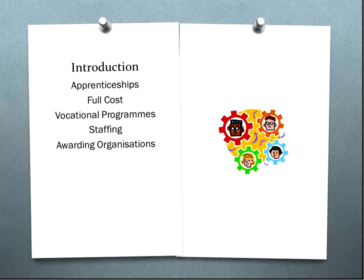Altogether we have approximately 31 delivery staff, and we're working across four different awarding bodies, such as City and Guilds, IMI, ABC, and ILM.